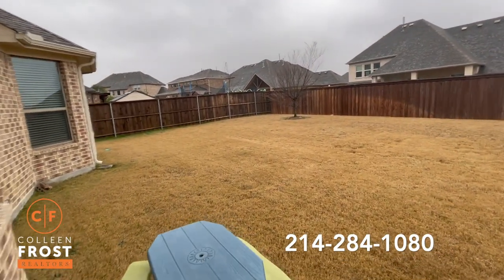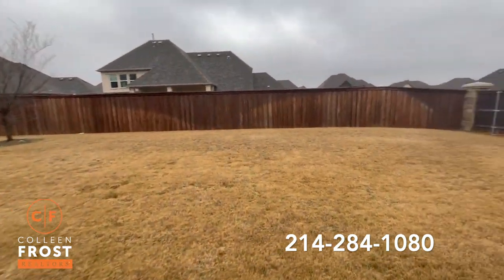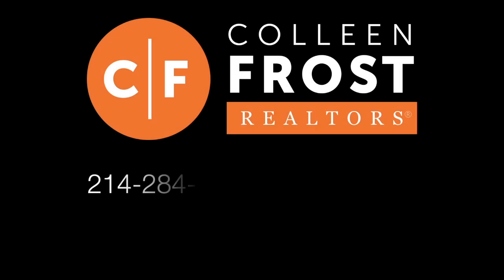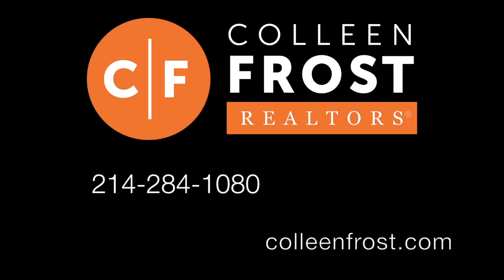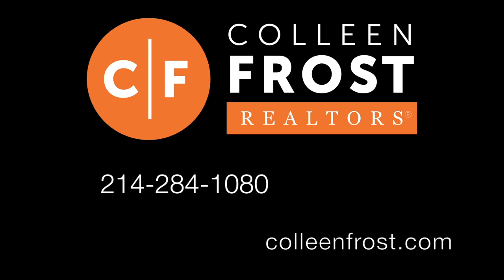If you would like any more information on 1802 Legendary Reef, located in St. Paul, Texas, give me a call today at 214-284-1080. Check out our website at ColleenFrost.com and don't forget to subscribe to our YouTube channel. We have more great videos coming up soon.